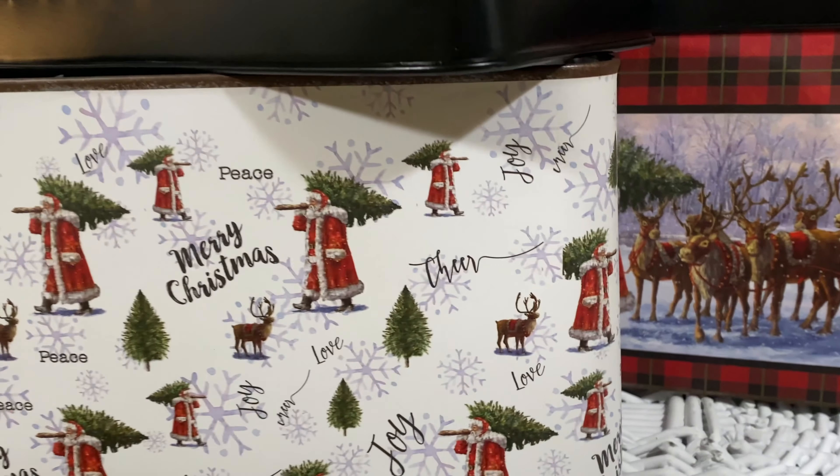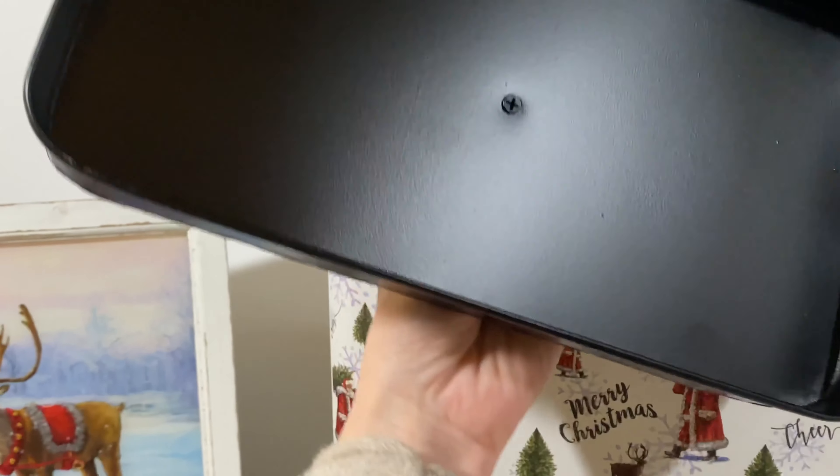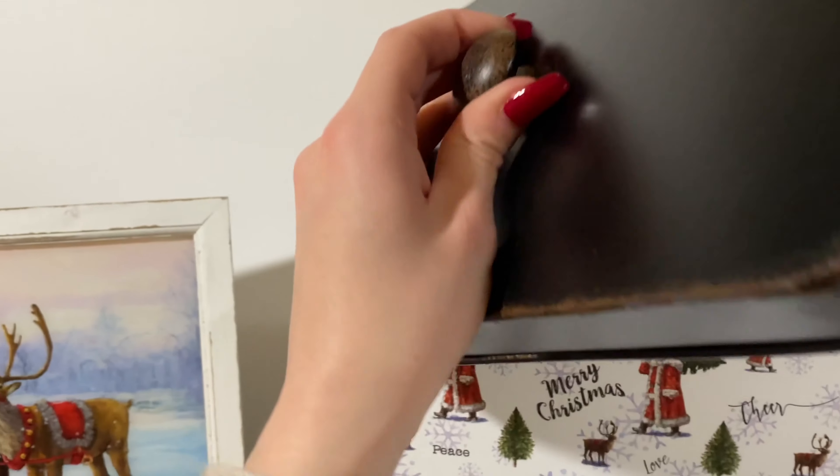We love these small buffalo check arrangements. They're simple and look so realistic with their pine and berry accents with just a hint of glittery snow.